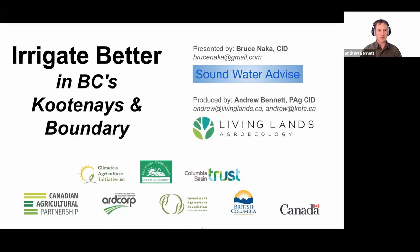Welcome back everybody for part two of Irrigate Better in BC's Kootenays and Kootenay Boundary. If you didn't join us last time, we have a YouTube up of the last session — the Irrigation Anatomy — where we went A to Z and checked out all the different parts and pieces. Today we're going to start putting that all together. I want to thank Bruce for being here with us tonight, and also all of our funders. The Climate and Agriculture Initiative BC is spearheading this funding from the Columbia Basin Trust. I am an advisor with the Kootenay and Boundary Farm Advisors, and I'll tell you more about that at the end.